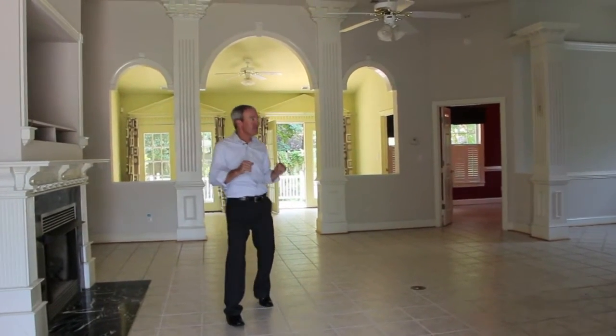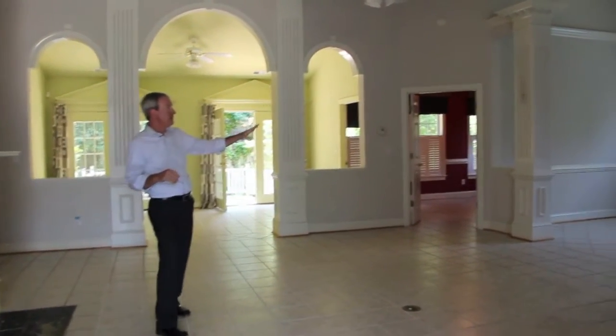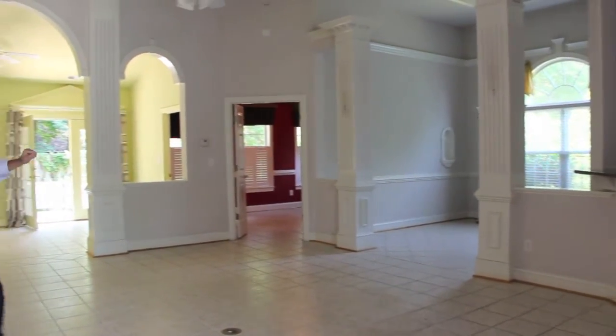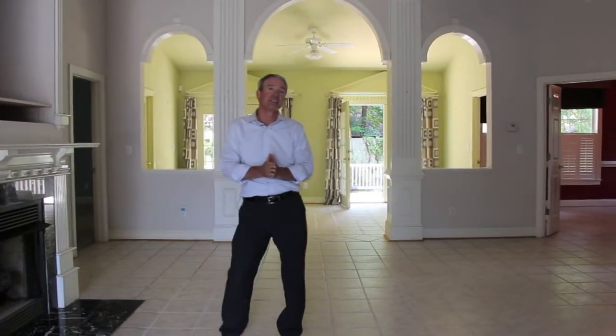As you come in through the grand foyer into this great room, we have a formal dining room, office, Carolina room — plenty of room in there whether you want to make it a game room or a den. Beautiful home. Let's take a look.